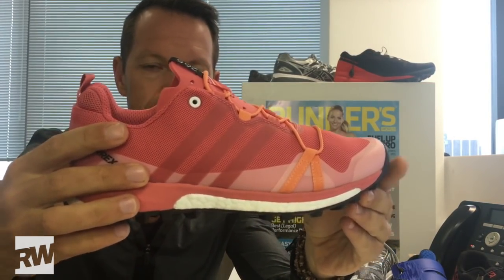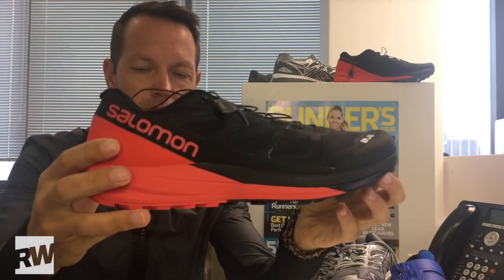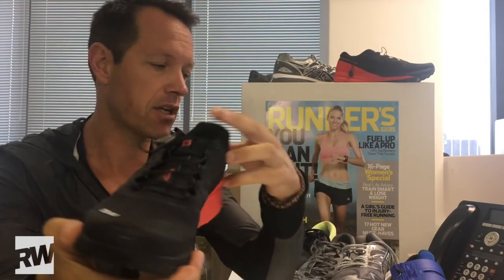Firstly, for the short trail, the Adidas Terex Agravic 256 — the ladies version. For the longer trail, we've got the Salomon S-Lab Sense Ultra. A bit more cushioning — lots more detail in the December issue.